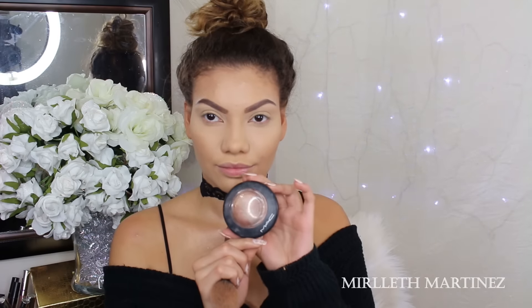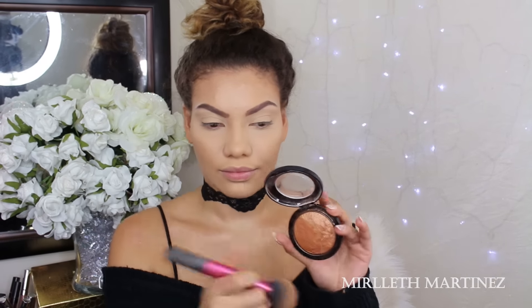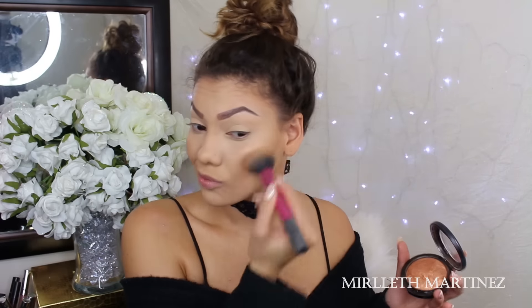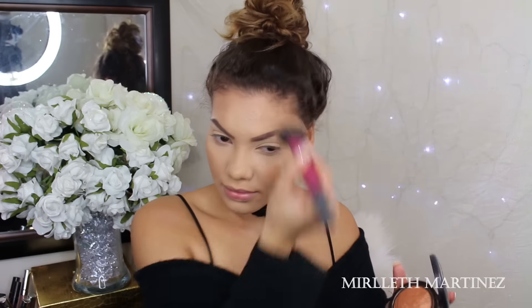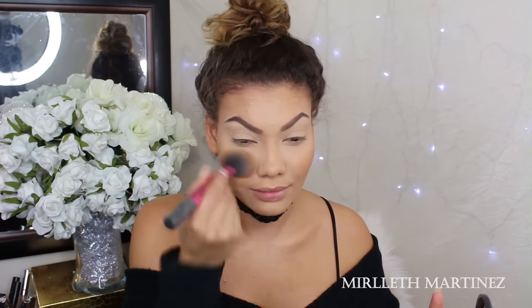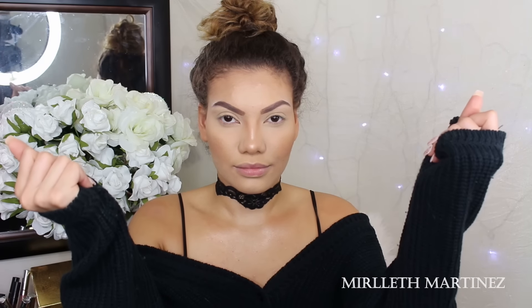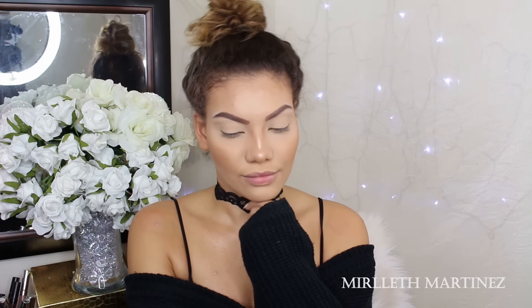I'm picking up Gold Deposit by MAC, which is a highlighter slash mineralized bronzer. I'm going to use it as a mineralized bronzer and run it on the exact same areas as the previous bronzer. This is going to give a nice luminous finish to that bronzer, which I really love. I'll leave my eyebrow and nose contouring routine in the description box since I skipped it in the video — I've shown it in every single tutorial.